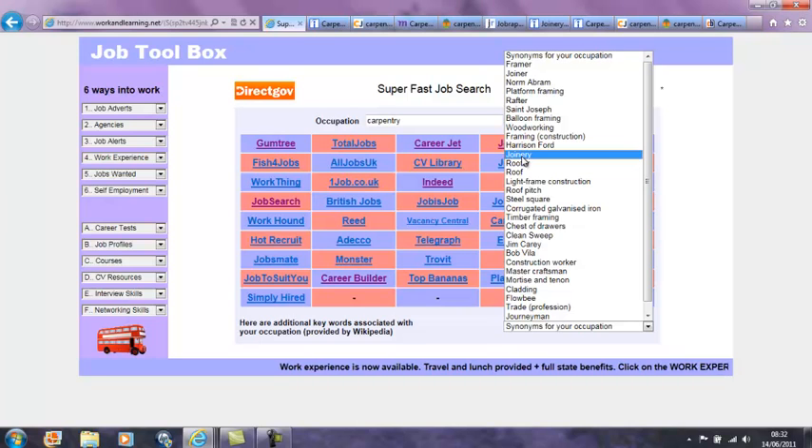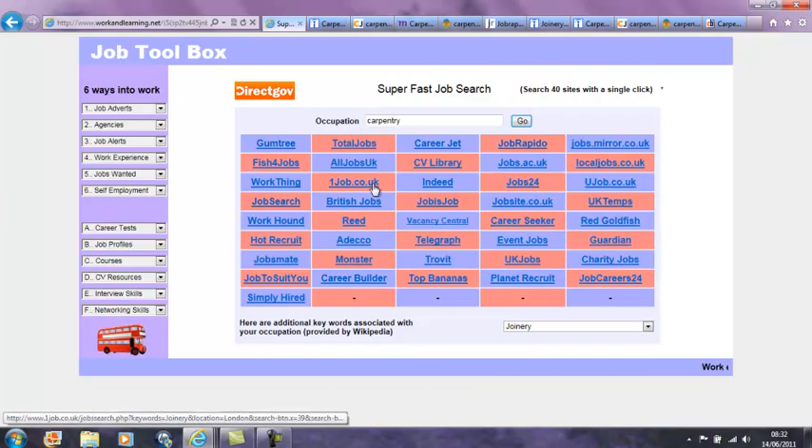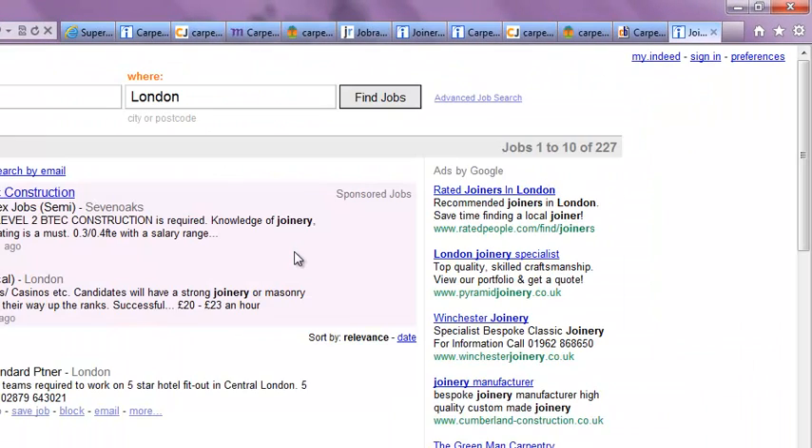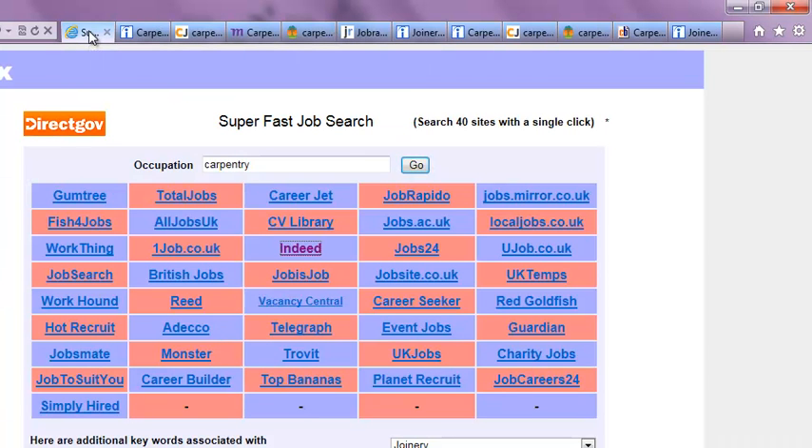Let's choose joinery. All of these job sites have now been pre-searched for joinery vacancies. Let's click on Indeed. When the site opens, the joinery jobs are already listed. This tool opens up many new doors for clients because they can search several related occupations that they might never have thought of. This in turn leads to a greater probability of finding a suitable job. The result is that positive outcomes increase dramatically.